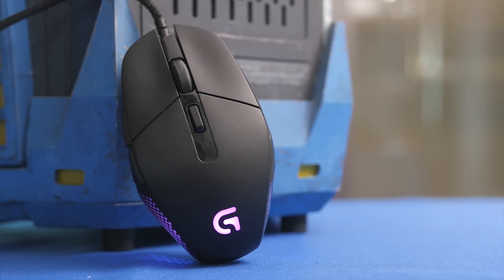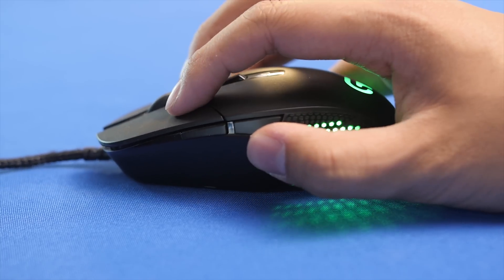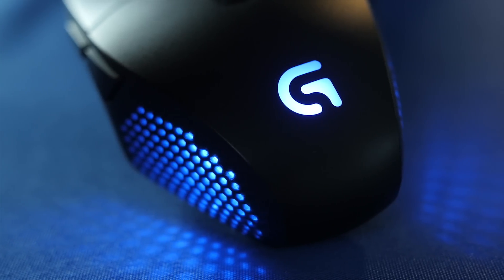The Logitech G303 features a lightweight design, an advanced optical sensor with Delta Zero technology for precise tracking, and RGB lighting to match your setup. Click now to learn more.